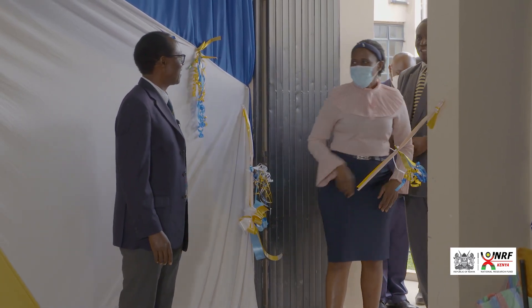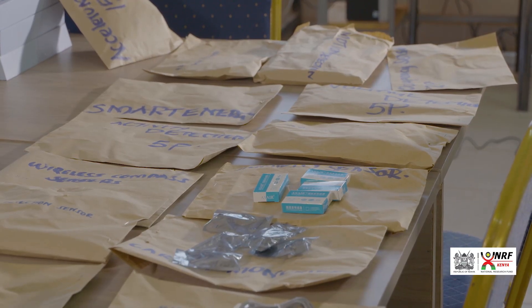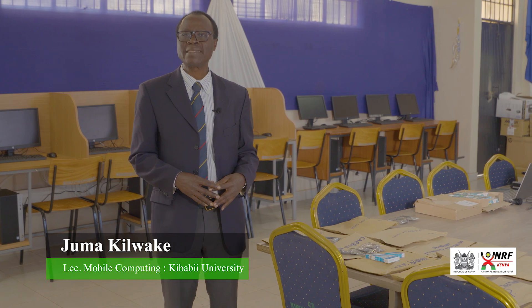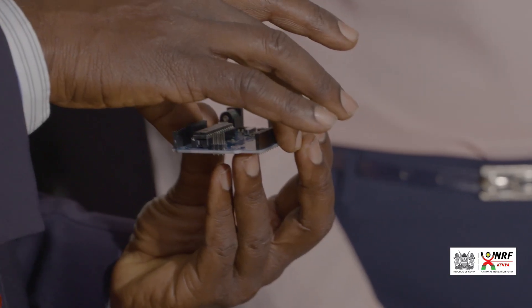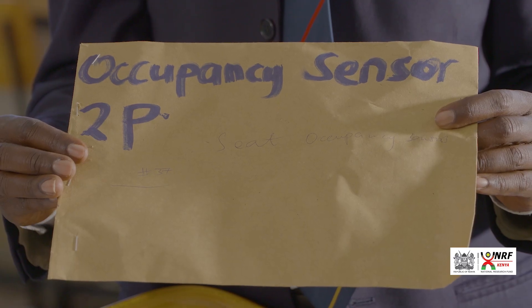My name is Jima Kilwaake and this is the Mobile Computing Lab funded by the NRF. Mobile computing is concerned with giving students an opportunity to explore and learn, essentially providing opportunities to learn the various components in the mobile computing continuum, ranging from handheld devices and connecting technologies to servers. The strength of the lab is the sensors that we have been able to acquire.